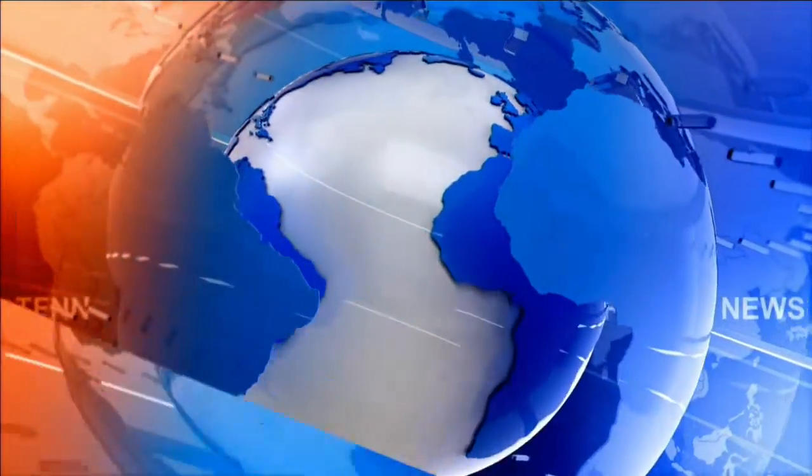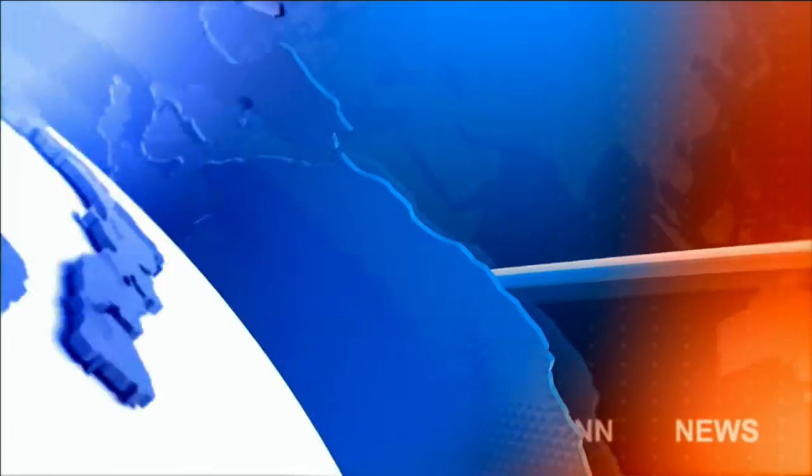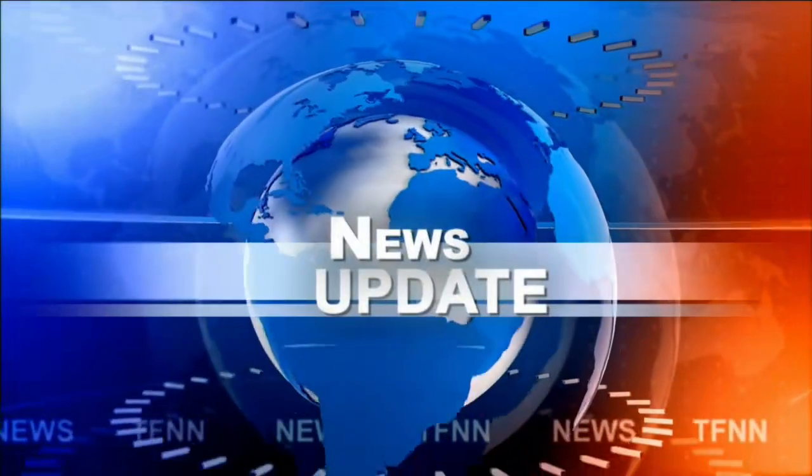T.F.N.N. Headline News Update. Everyone, Basil Trappin here for the Noon Time. This is Tuesday, July the 20th. Market Update.